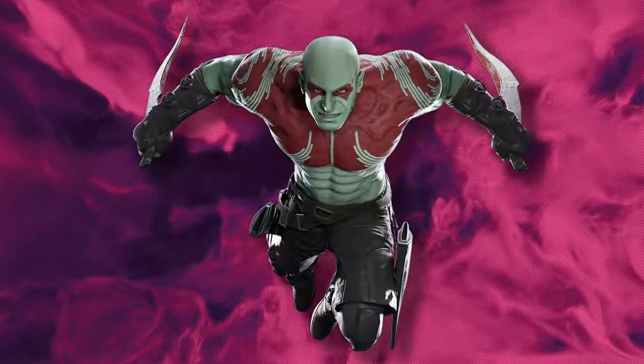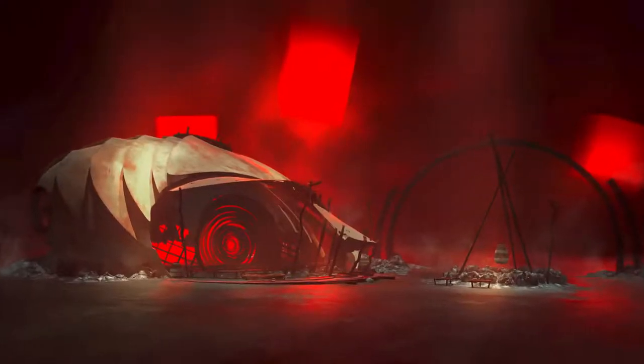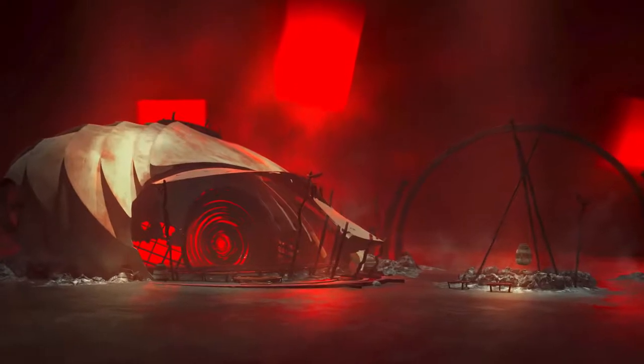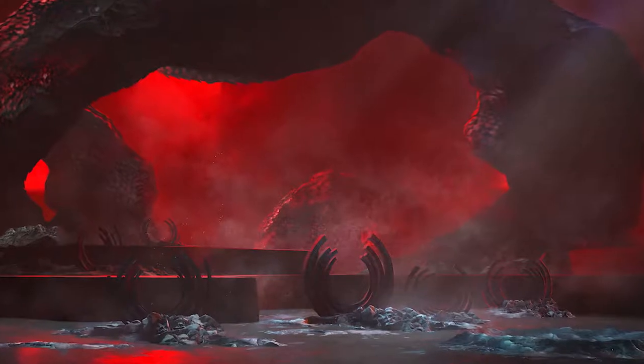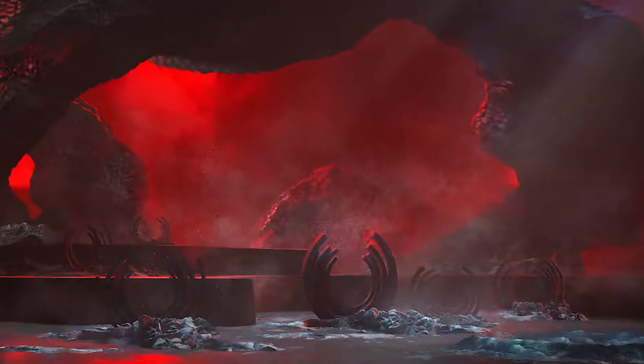Every circle he adds means he won a battle, which also informed the environments of Katath, his home planet, where everything is based on these circle designs — the tombstones, the arches. So all the architecture was then derived from the tattoos.